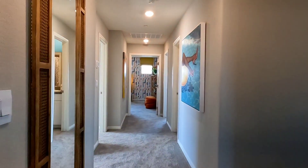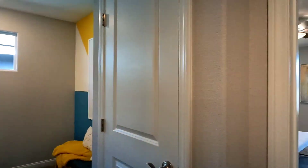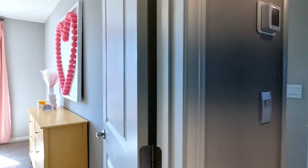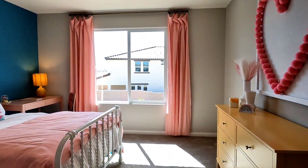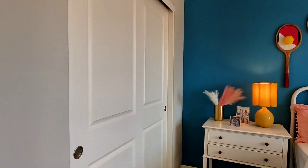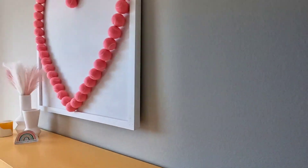Again, carpet on the second floor. Do you guys like carpet on the second floor? For me, I hate carpet. But if you have kids, carpet is fine — especially on the stairs, it's safer.